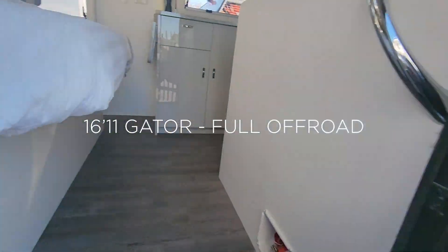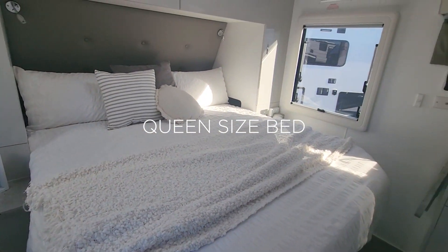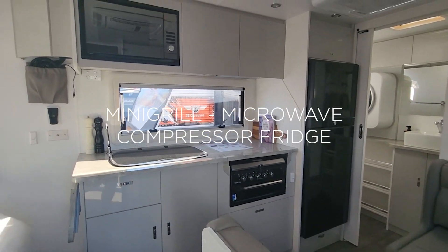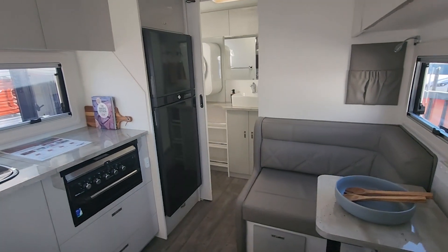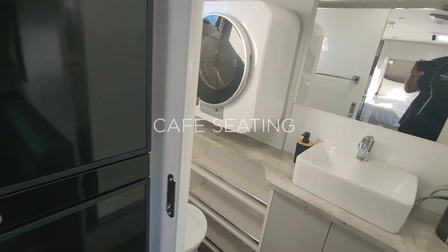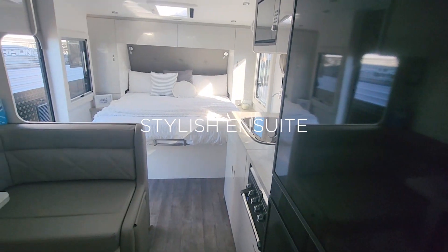The 16-11 is our smallest van with a normal island bed, which is a queen-sized bed — Caravan Queen. A small cooker, not the full oven, microwave, compressor fridge, nice cafe seating still with leg rest. Decent size ensuite, really nice colouring — full off-roader.